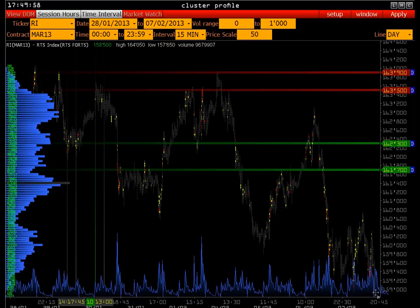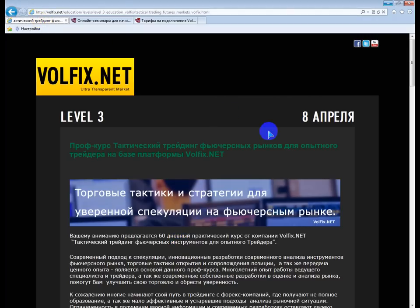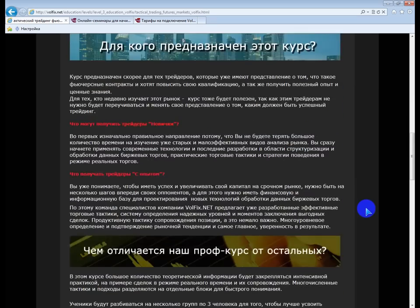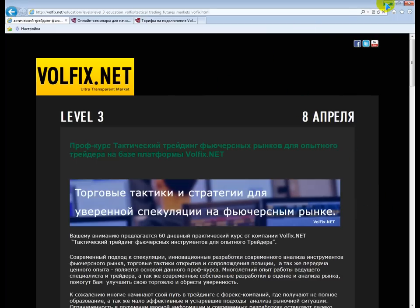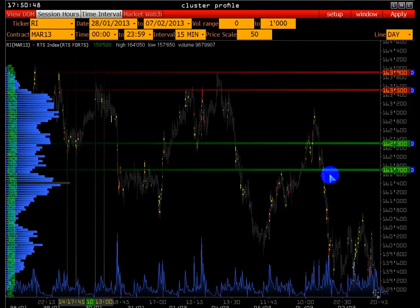Будет ещё несколько вебинаров — приходите, следите за расписанием. Сейчас пока ответим на несколько вопросов. Приглашаем на профкурс «Тактический трейдинг фьючерсных рынков для опытного трейдера» на базе платформы WolfX.net. Зайдите на сайт WolfX, ознакомьтесь — достаточно профессиональный курс. Очень много материала, торговых тактик: как открывать позиции, сопровождать эффективно. Два месяца будет идти курс.